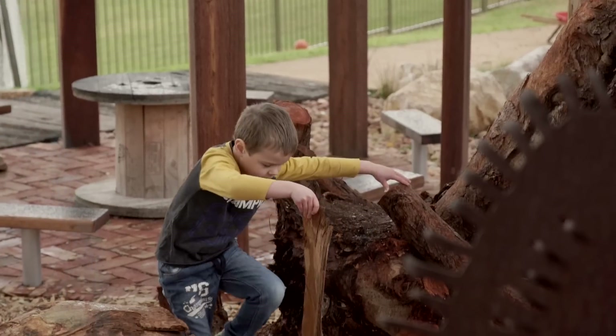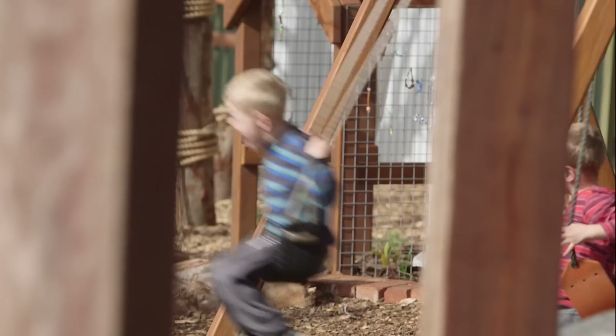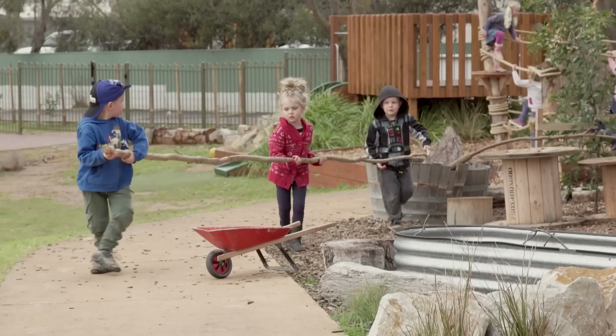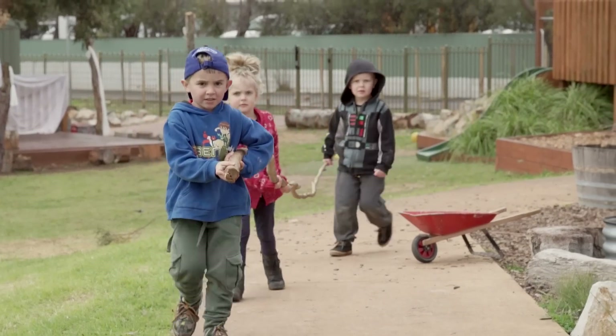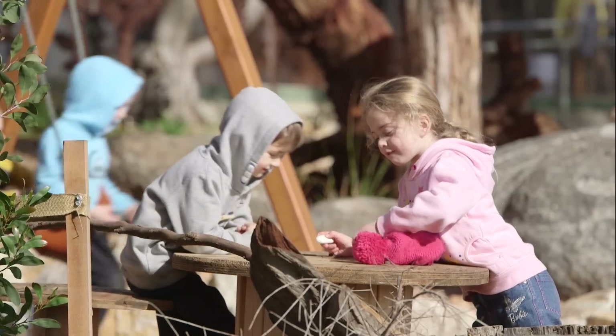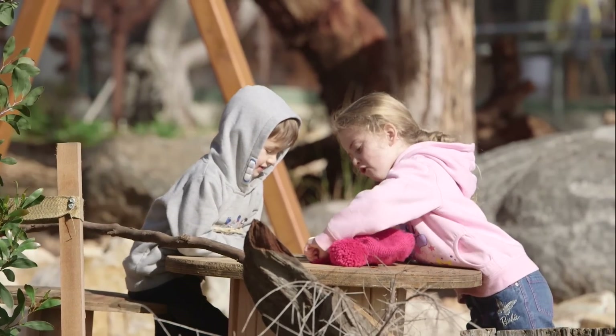Since the upgrade, the children have used the area in a different way. We have lots of loose parts available to the children and rather than saying these particular things need to be used in the sandpit or the stage area, the children can take them throughout the yard wherever they like. We've found that the natural environment is the provocation for the children rather than us setting the environment up in a certain way.